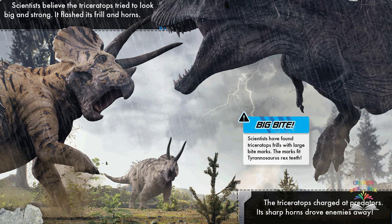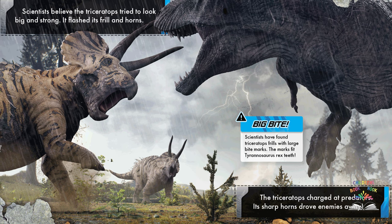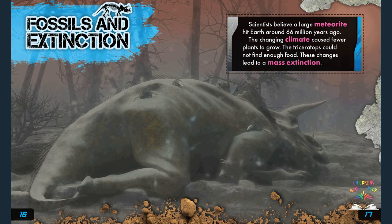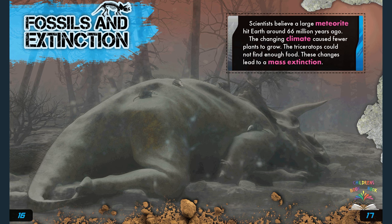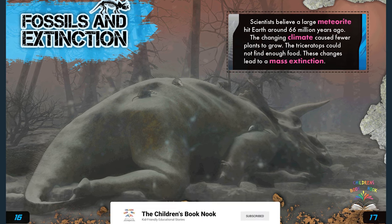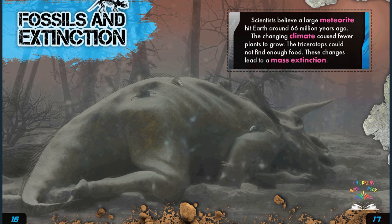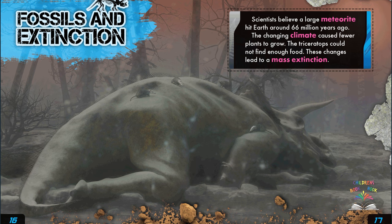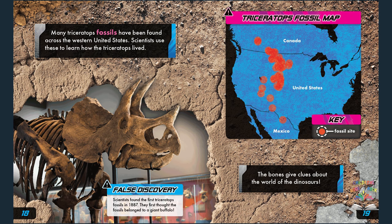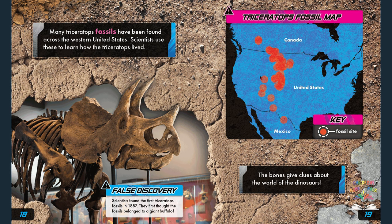Scientists have found triceratops frills with large bite marks — the marks fit tyrannosaurus rex teeth. Scientists also believe a large meteorite hit Earth around 66 million years ago. The changing climate caused fewer plants to grow, and the triceratops could not find enough food. These changes led to a mass extinction.